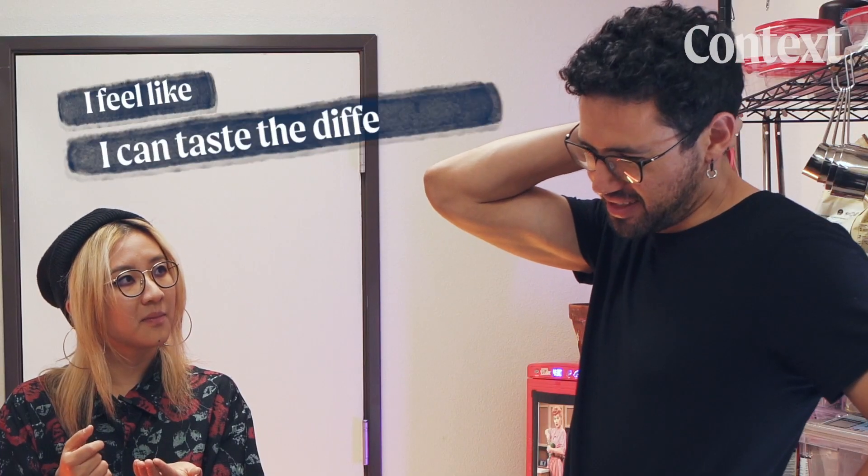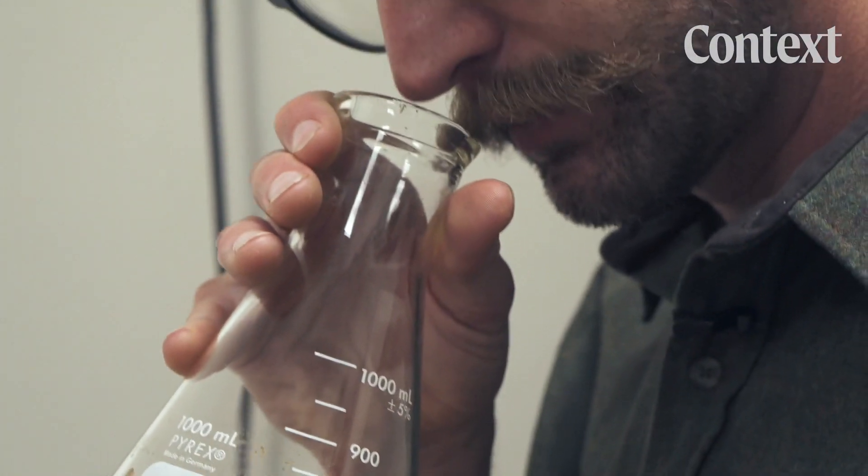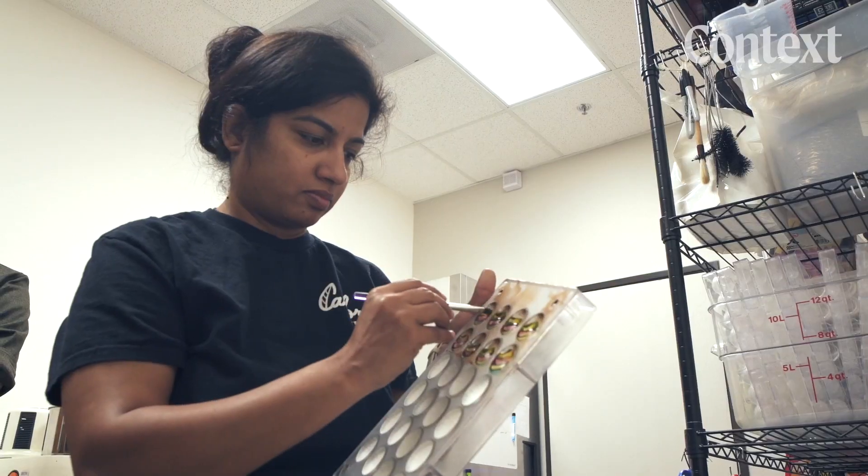I feel like I can taste the difference — something about it. We're still in R&D mode. The startup hopes to have some form of chocolate product available for purchase next year.